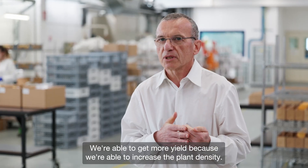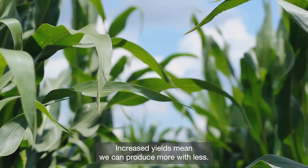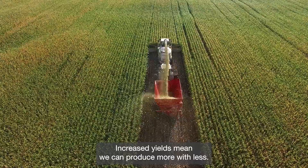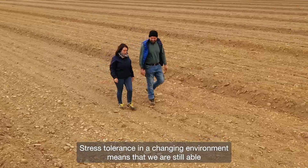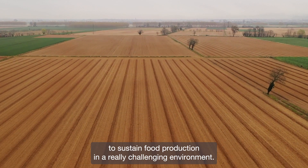We're able to get more yield because we are able to increase the plant density. Increased yields mean we can produce more with less. Stress tolerance in a changing environment means that we are still able to sustain food production in a really challenging environment.